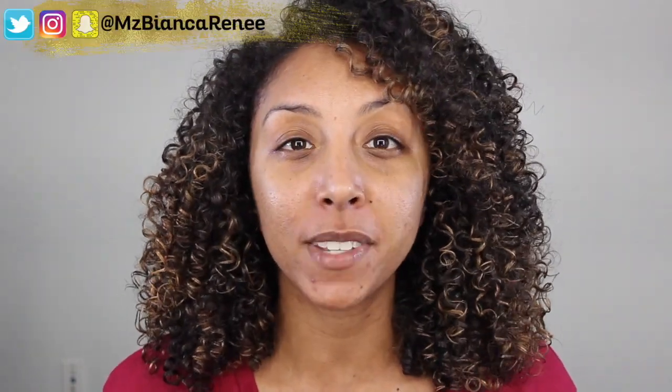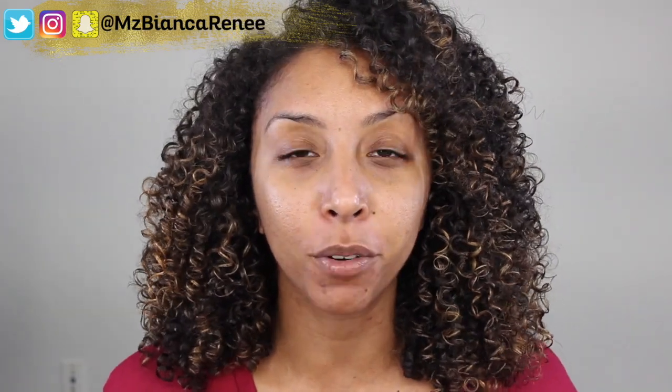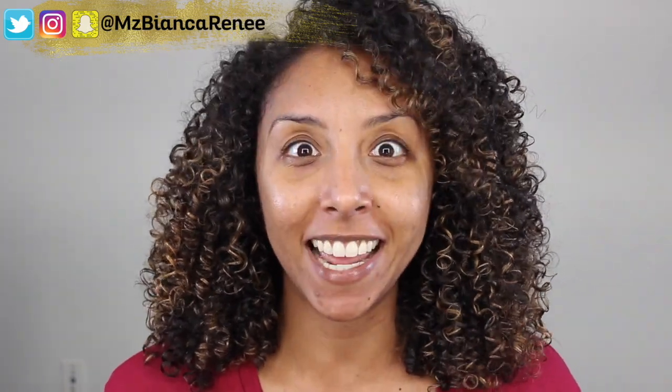Hey everyone, I'm Bianca Renee, and you're watching Bianca Renee Today. Welcome back to another Foundation Friday. If you're new to my channel, I post foundation reviews every Friday and curly hair product reviews and tutorials on Sundays, so make sure you click that subscribe button so you don't miss any more videos.